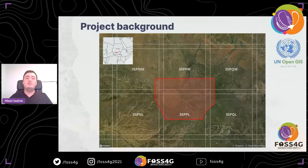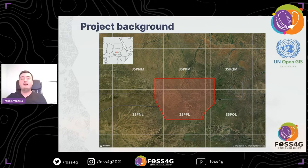Some background about the needs of the UN and how they influence development: when we started the pilot project in September 2020, we began in close cooperation with the UN Open GIS Initiative. We have had weekly meetings where we discussed issues, solutions, and showed our results. The entire pilot project has focused on Abuei, a disputed area on the border between Sudan and South Sudan. On the map you can see the red area and also the grids where it's located.